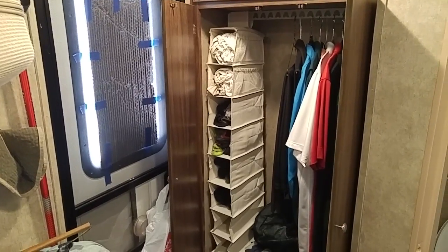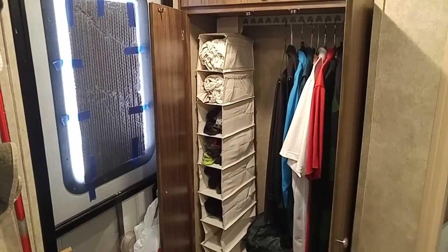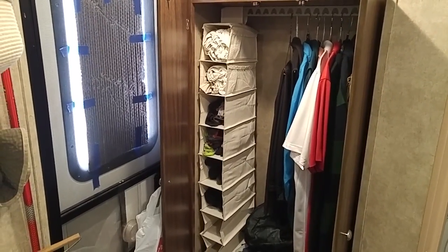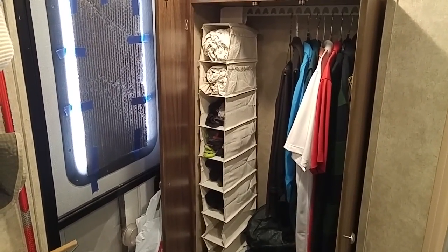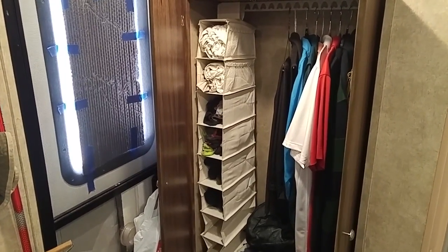Hi guys, this is Rusty78609 in my luxurious 16-foot travel trailer in Central Texas. I have on order a 2019 Casita Freedom Deluxe that I'll pick up in October, and I'm just preparing for it.